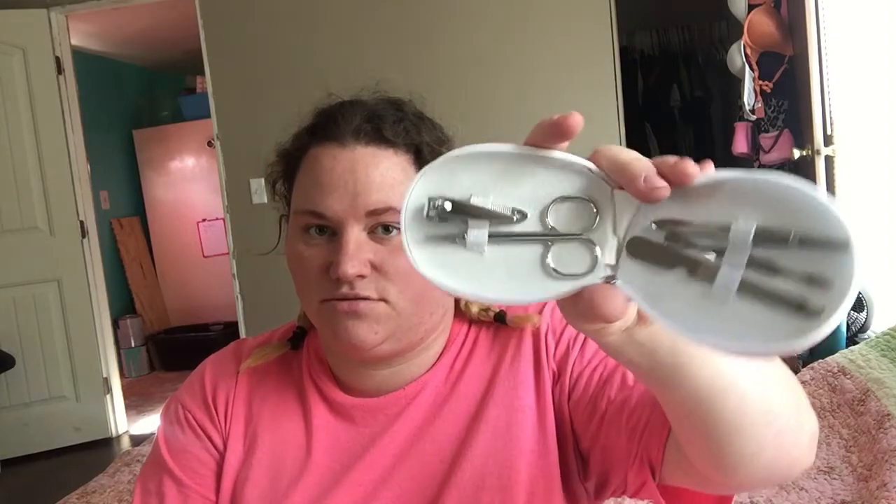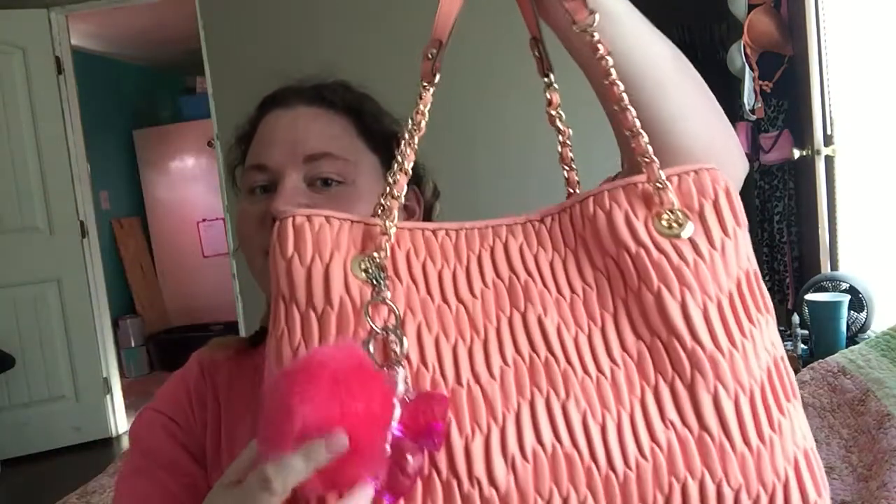I'm adding this to my purse right now — I got this from Dollar Tree. It's just a little nail file. You never know when you might need it, like if you've got a hangnail or something.